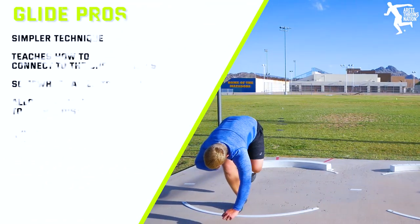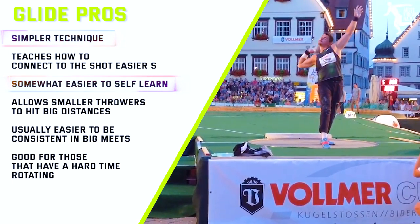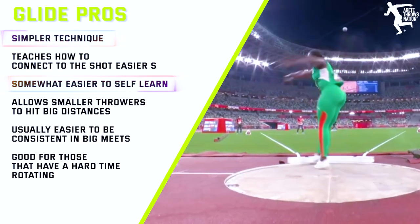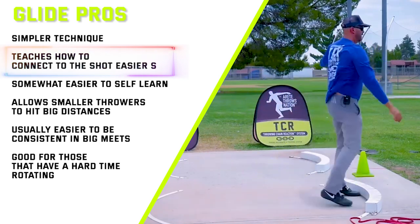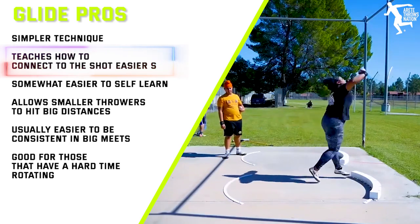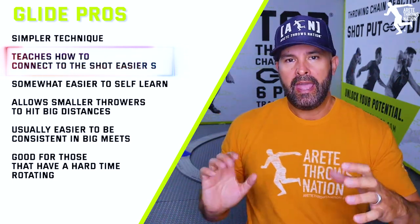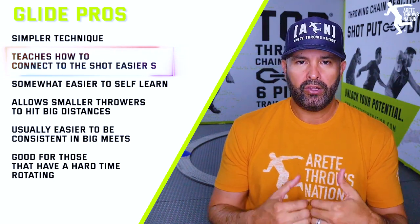Let's look at the pros of the glide. It's super linear, so it's simpler technique. Because of that, you can kind of self-learn it a little better — you can get close. Now, it may not be good technique, and simpler technique does not necessarily mean it's easier. One of the cons is it's harder to execute at a high level. One of the pros is that the glide really does teach that linear connection and how to connect to the throw.